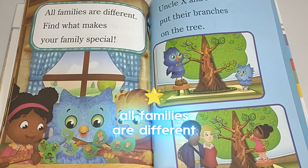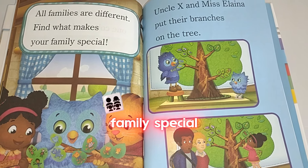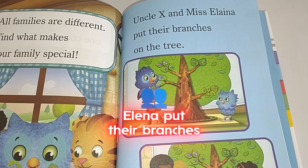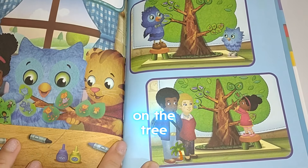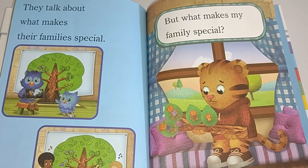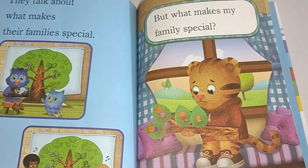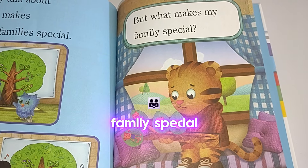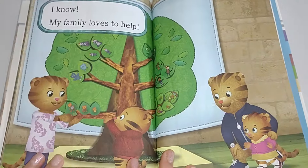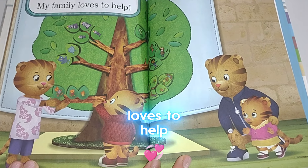All families are different. Find what makes your family special. Uncle X and Miss Elena put their branches on the tree. They talk about what makes their family special. But what makes my family special? I know. My family loves to help.